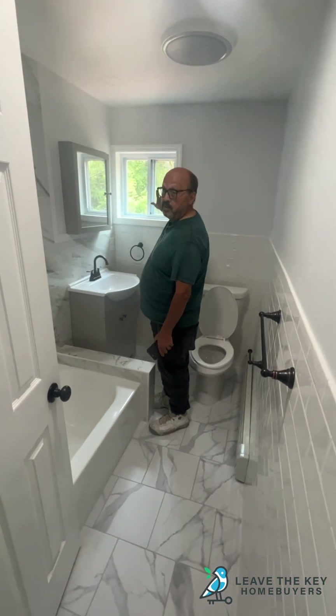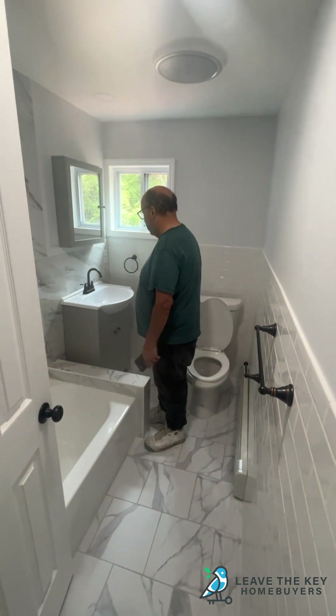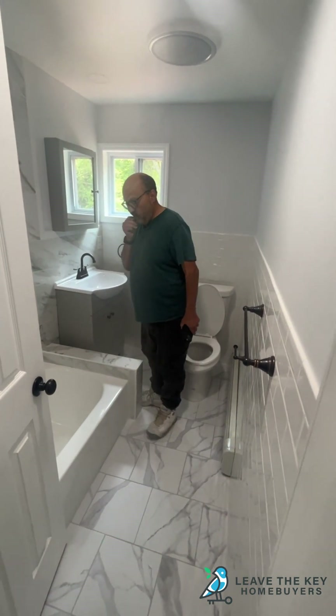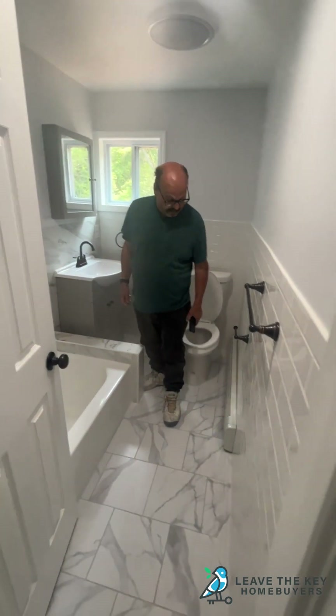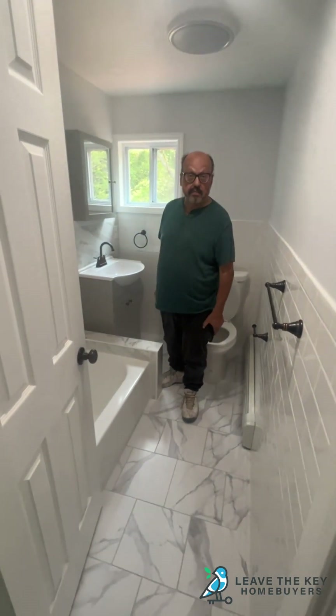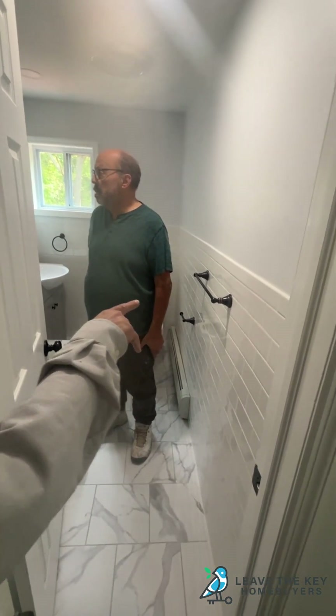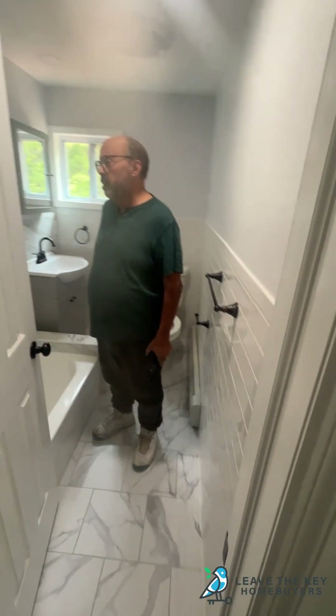And you put a window there — you need a window like that. I had to put the vanity sideways. Normally it would have gone the other direction, but you need a place for a window and you need the space. I like the subway tile with the towel bars — everything goes very well together.